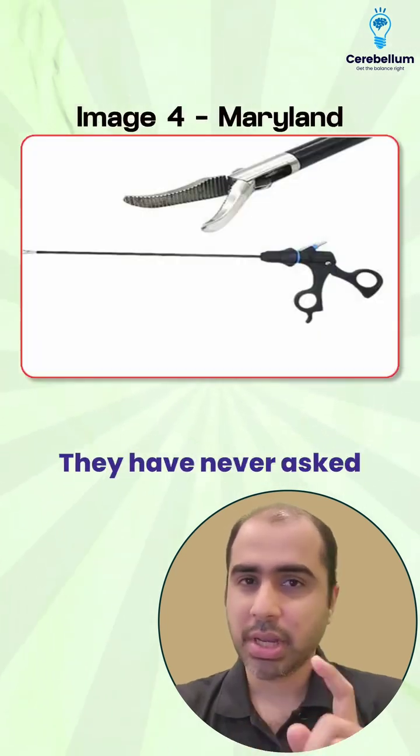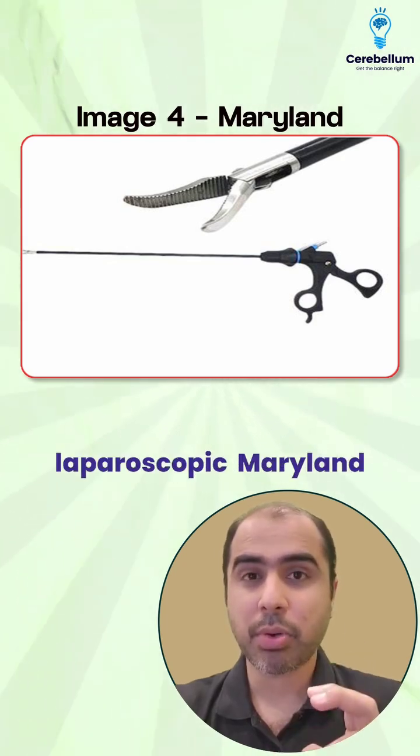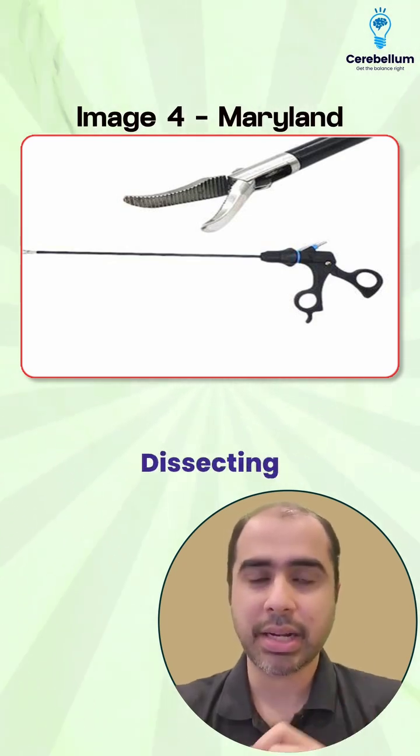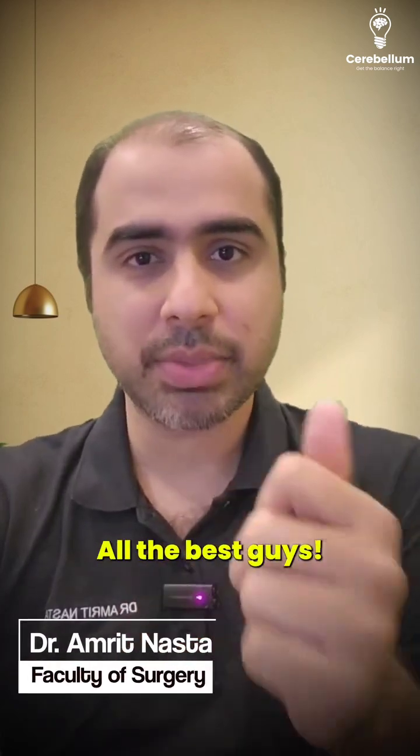This is a bonus image — they have never asked this before, but maybe this time they'll ask you about laparoscopic instruments. This is a laparoscopic Maryland dissecting forcep. These are some of my expected topics to come in the exam. All the best guys.